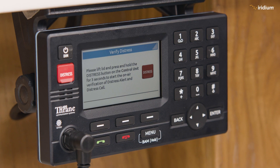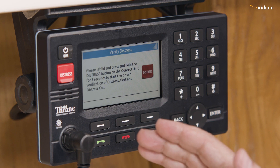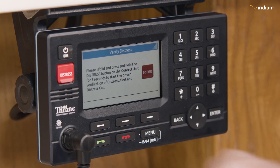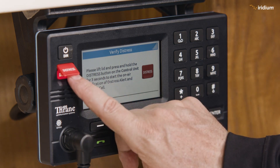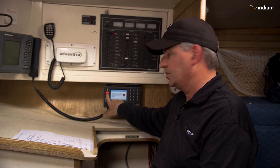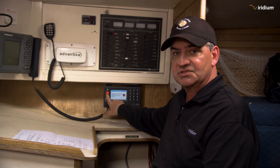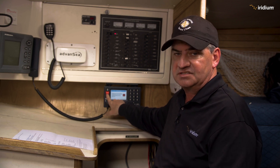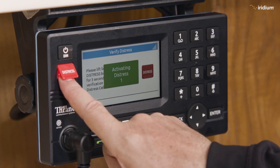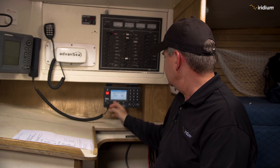This is an important step and one of the very few times you can press the red button because you're told to — but it will not actually activate a distress. It's doing a check of the system as part of the commissioning. It says you're fine to press the red button right now to run the test. When I press the red button it'll come up with a green screen, meaning everything's fine and it's not actually sending a real distress. See that — green screen means it's okay.